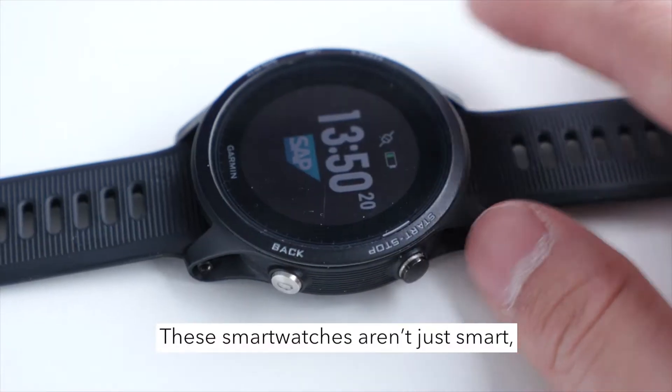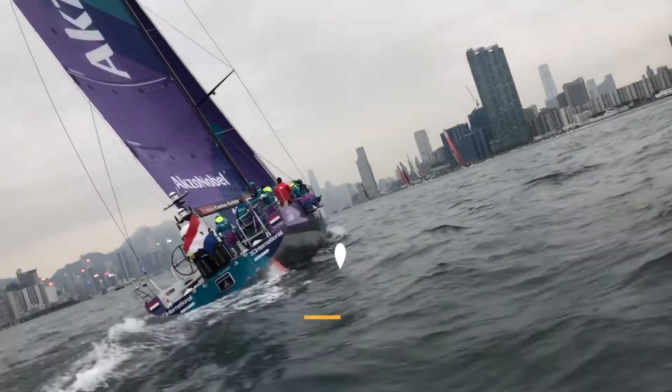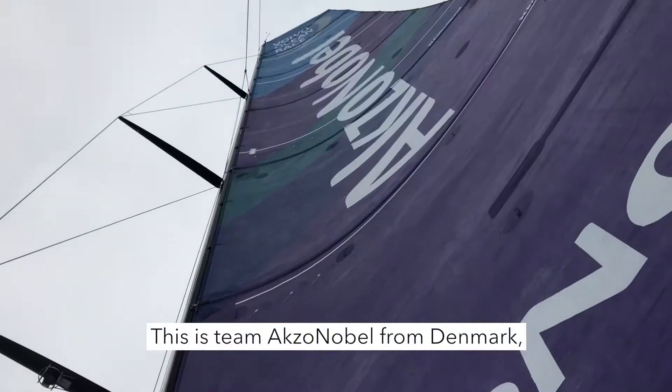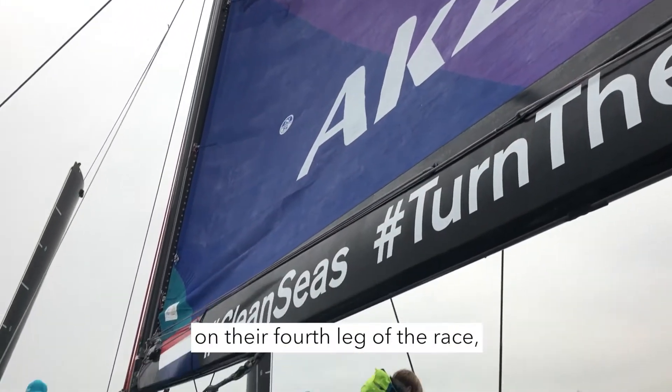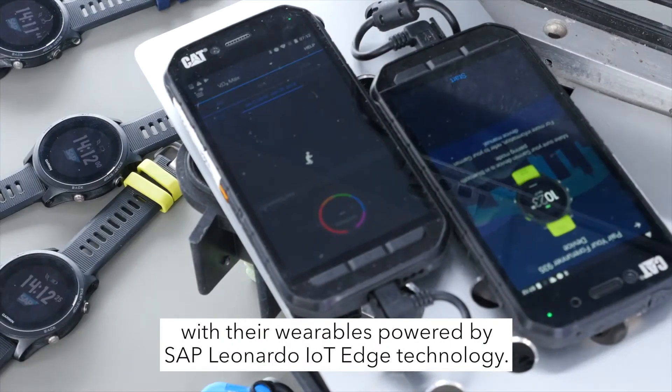These smartwatches aren't just smart, they're sailor smart. This is Team Exxon Nobel from Denmark on their fourth leg of the race, with their wearables powered by SAP Leonardo IoT technology.